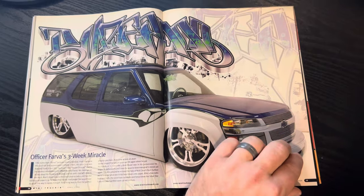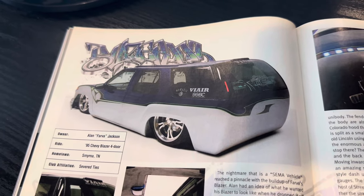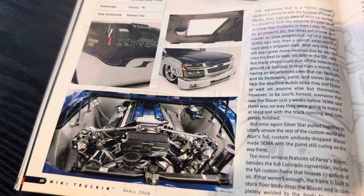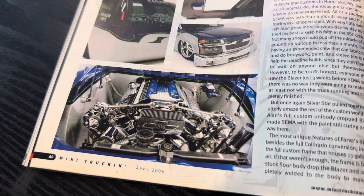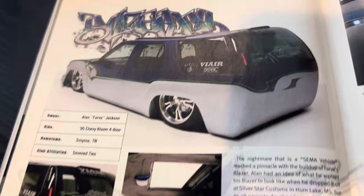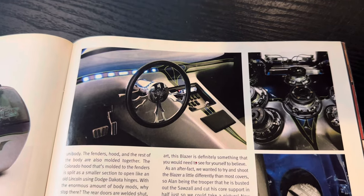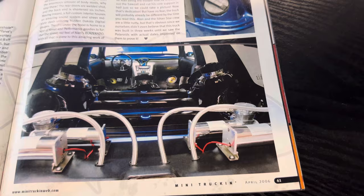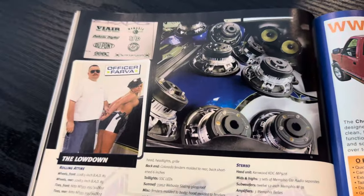Officer Farva's three-week miracle. Farva gets the name from Super Troopers — I think they spun it off to a TV show. You can see just an insane build. Even by today's standards, so much work went into this thing. ViAir, Memphis Audio — they were big partners. It's a 95. Dash was super cool, a lot different — low-car looking pedals, that center console, the dash with the hidden gauges. Just an over-the-top build. And it's crazy that this thing went through even more stuff. Most of you know what ended up happening to it.